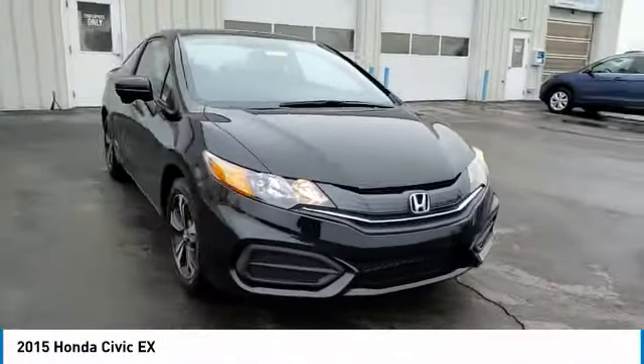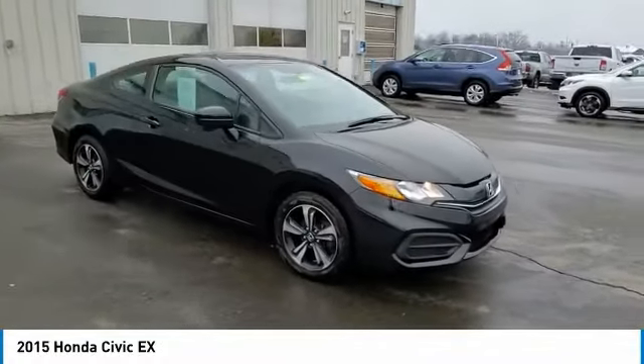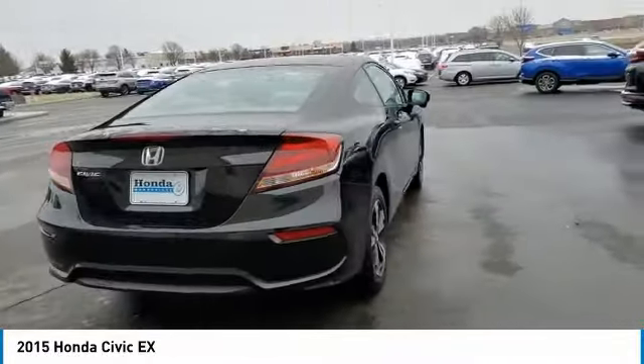Four-wheel disc brakes, rear window defroster, security system, low tire pressure warning. This vehicle offers reliability and good looks at a great price. So come in and take a test drive today.